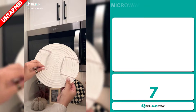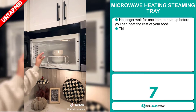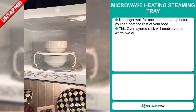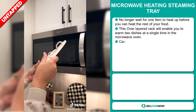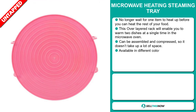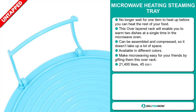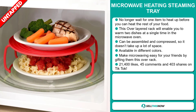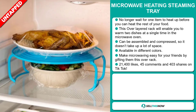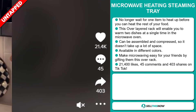Our next product is the Microwave Heating Steaming Tray. No longer wait for one item to heat up before you can heat the rest of your food. This overlaid rack will enable you to warm two dishes at a single time in the microwave oven. It can be assembled and compressed so it doesn't take up a lot of space, and it's available in different colors. Make microwaving easy for your friends by gifting them this overrack. The TikTok ad has 21,400 likes, 45 comments and 403 shares.